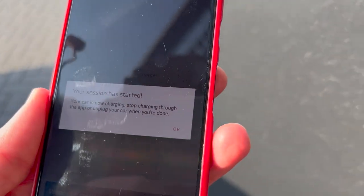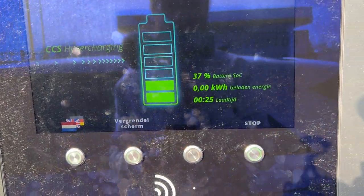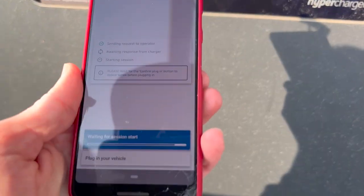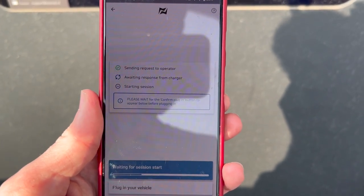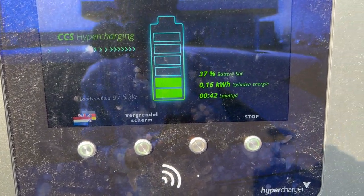Let's check the app. It says the session has started, and over here we can also see that it has started. We're charging for free at Fastnet!